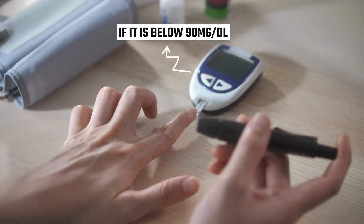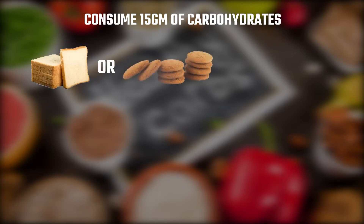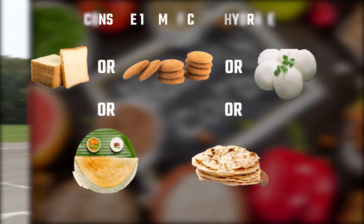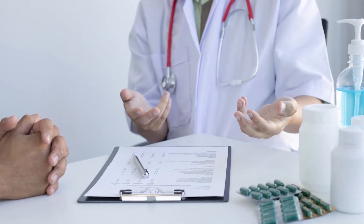If your blood sugar is below 90 milligrams per deciliter, consume 15 grams of carbohydrates — such as one slice of bread with peanut butter, a few biscuits, one dosa, one chapati, or one roti. Check your blood sugar regularly, especially two to four hours after exercise, or even up to 24 hours depending on intensity and duration. If you're noticing too many low blood sugar readings, discuss with your doctor to adjust your medication.